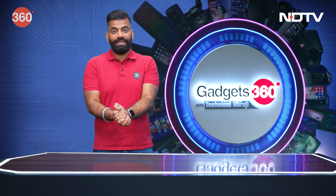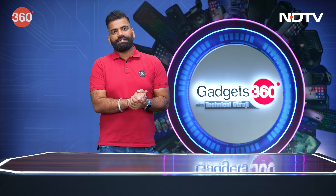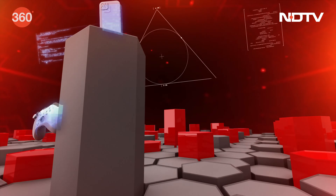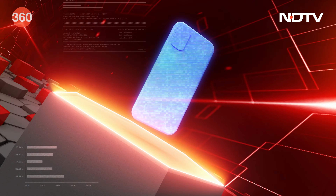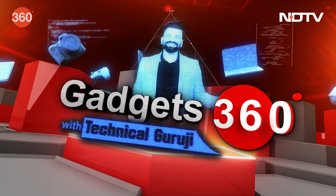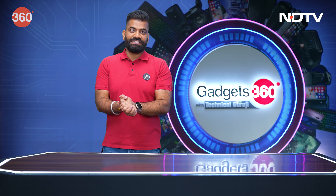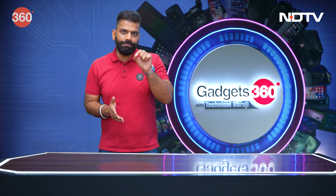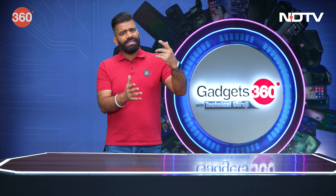In this show there are a lot of new things coming right after the short break, where we talk about some more interesting gadgets. Welcome back to your favorite show about gadgets — Gadgets 360 with Technical Guruji. Now we talk about phone cameras.